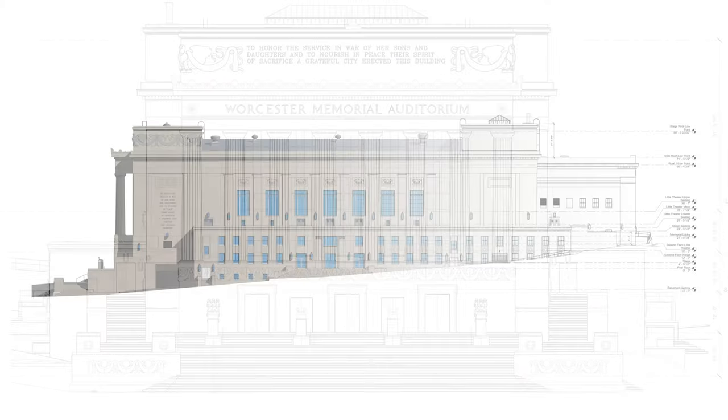We are in the Part Two phase for the historic tax credit application, and we've been working really hard with the National Park Service to get our designs approved. I think we're in a good place right now and we're working towards getting that application in.